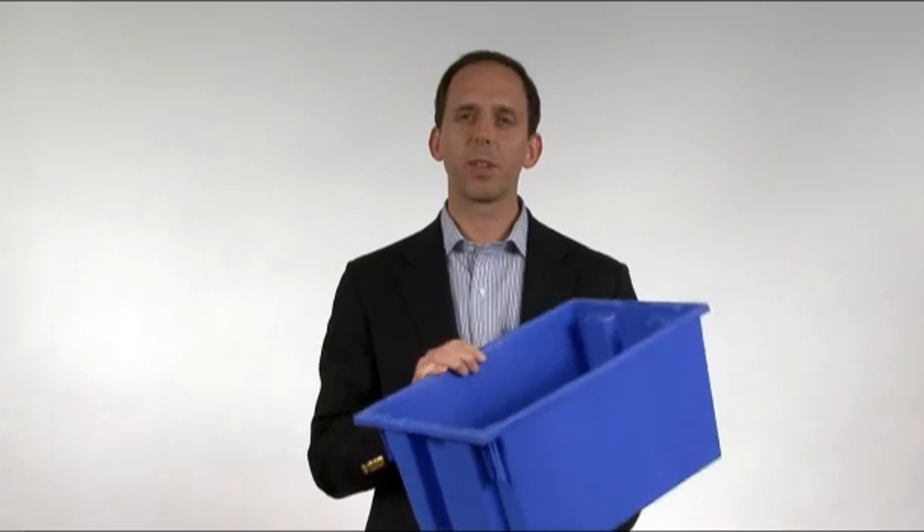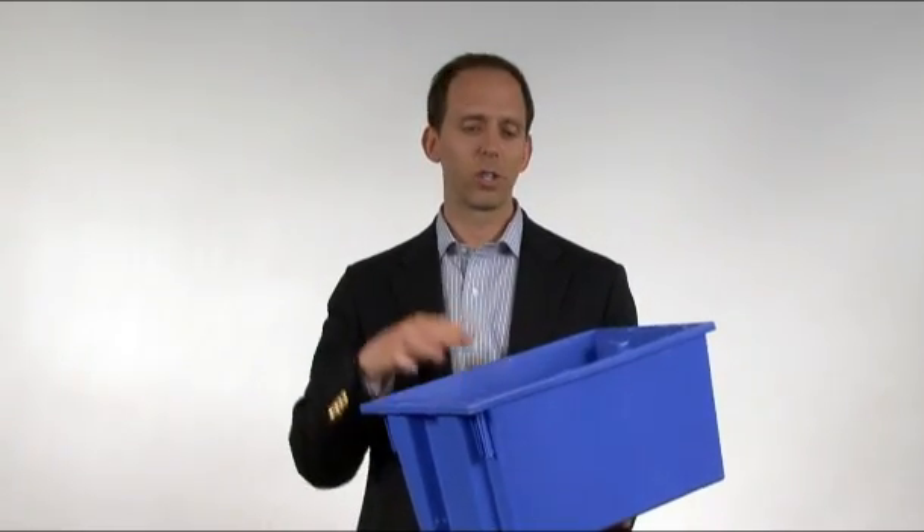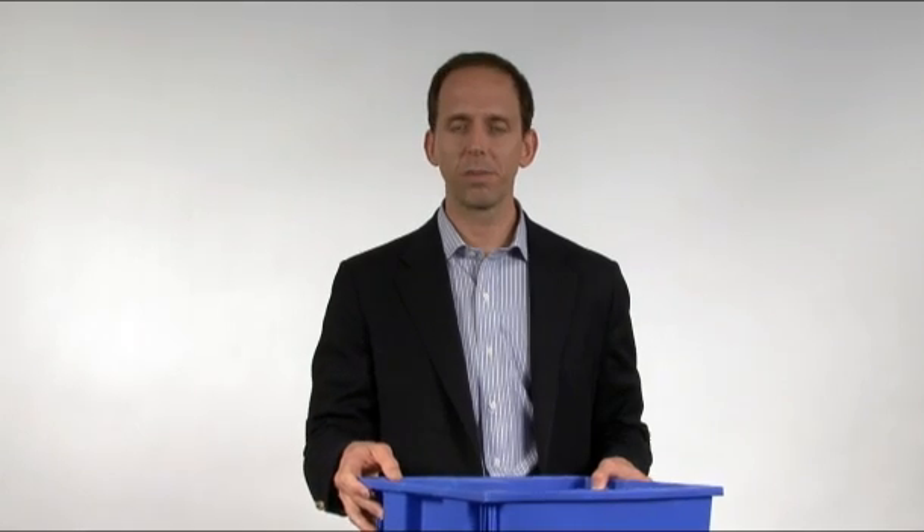The benefit of stackable, nestable containers is that when you are using your container, you put your product in, you then stack the same container or a like container on top of it in the same direction, and then you can basically stack your containers up, put them on a pallet, and ship them throughout your organization or ship them out.